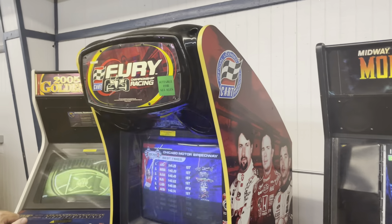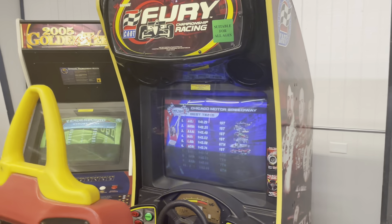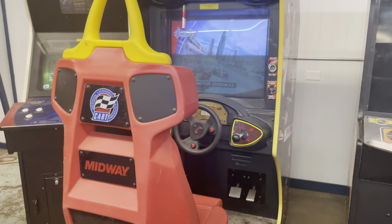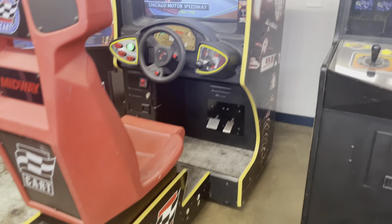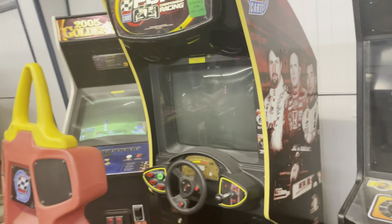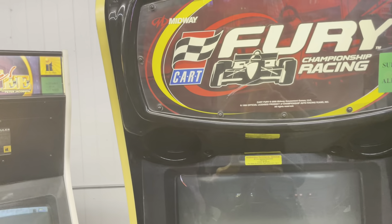We don't have that many driving games this time. Kart Fury is another Midway game — one of the last drivers they did. I had one of these on route when I first started and it made money. It's a fun game — a different kind of racing than NASCAR and all that.